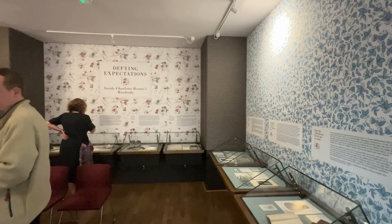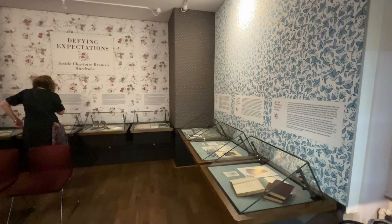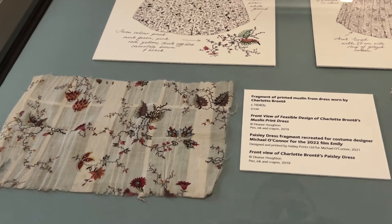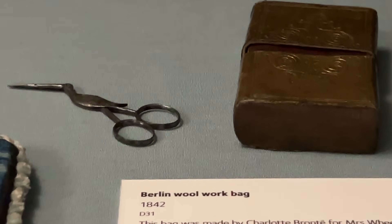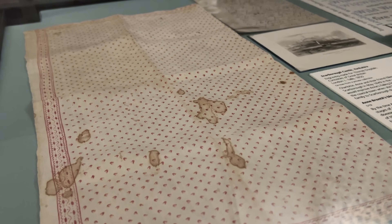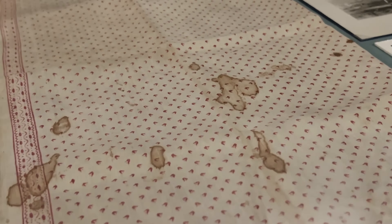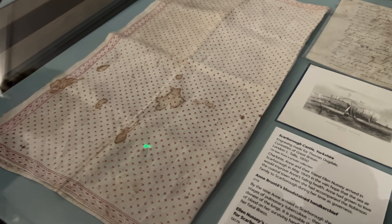As we leave the exhibition room, on the ground floor is a further exhibit highlighting some of Charlotte's garments and accessories. Whilst all are interesting items, one highlight is this blood-stained handkerchief belonging to Anne Bronte. She died in Scarborough of pulmonary tuberculosis and it is possible the blood stains are attributed to her fatal illness.